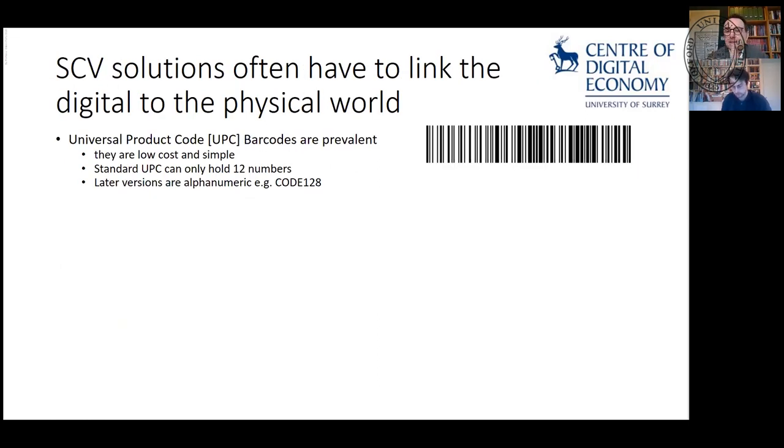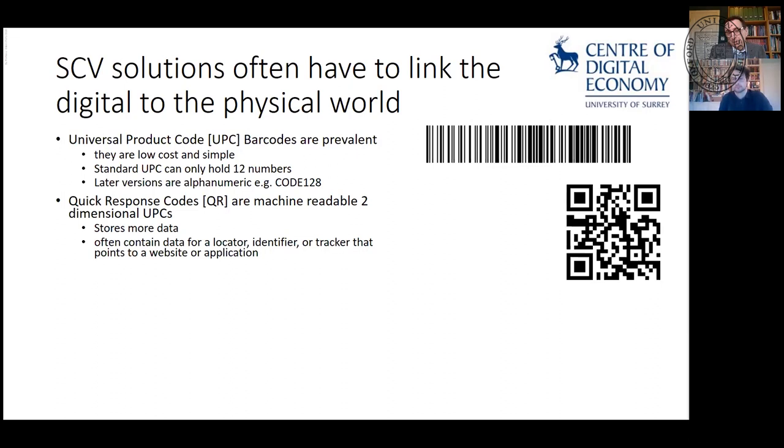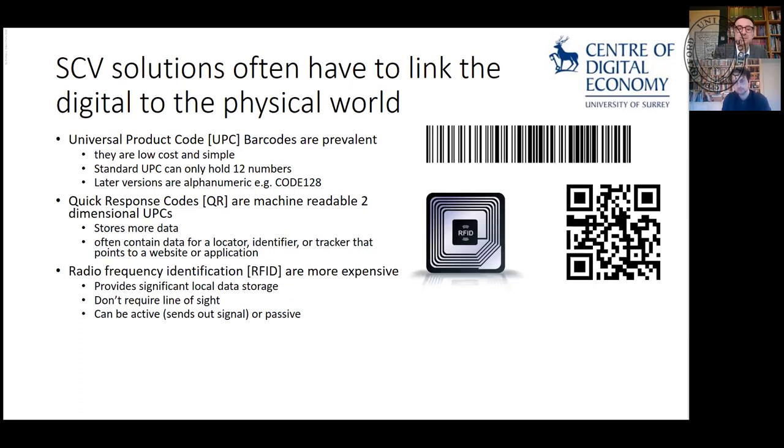When we move to supply chain solutions, we often have to link the physical and digital worlds together. You're probably familiar with barcodes — very low cost, just a 12-digit number. More recently, QR codes give you a lot more information and can link to websites and applications. RFID tags can be passive or active, and you can write data into those — though they are more expensive, involving a little copper coil or even powered active tags beaming data out.